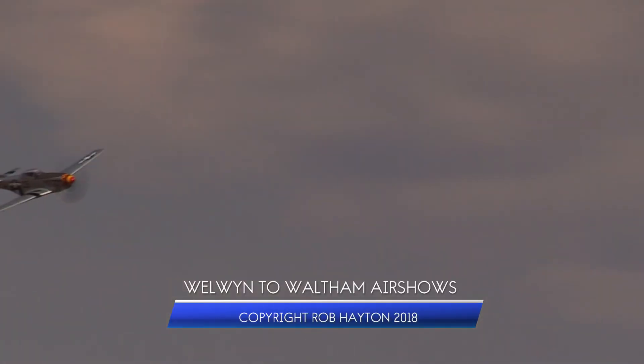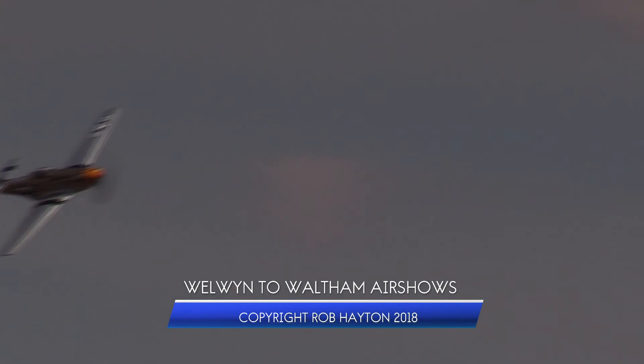That aircraft carries the markings of 112 Squadron RAF, that particular aircraft marking being attributed to Flight Lieutenant Blanche of 112 Squadron — part of the 239th Fighter Bomber Wing, Desert Air Force.